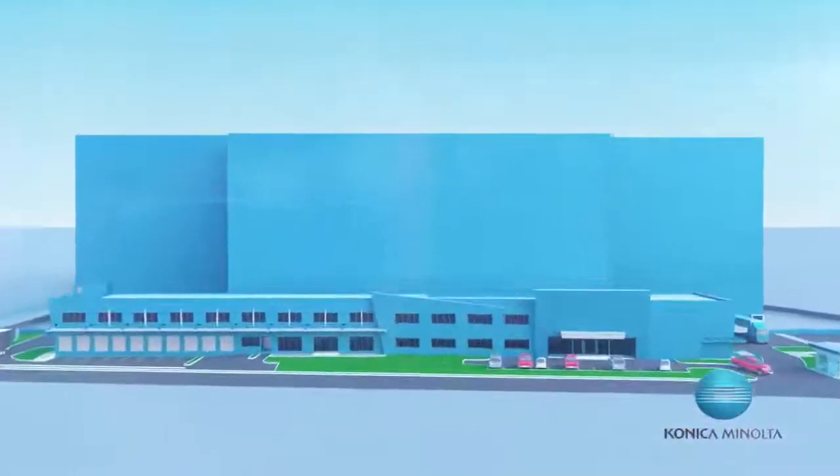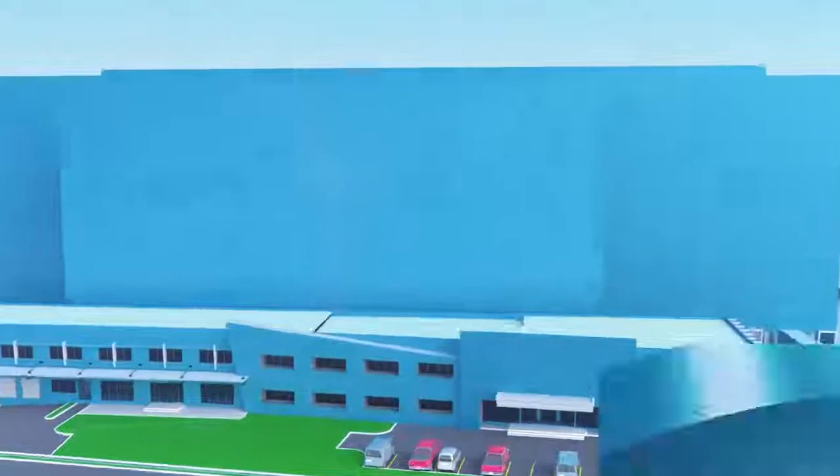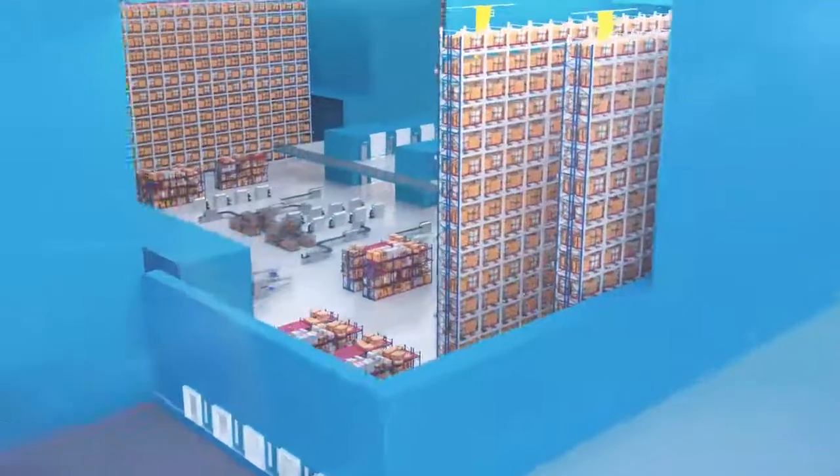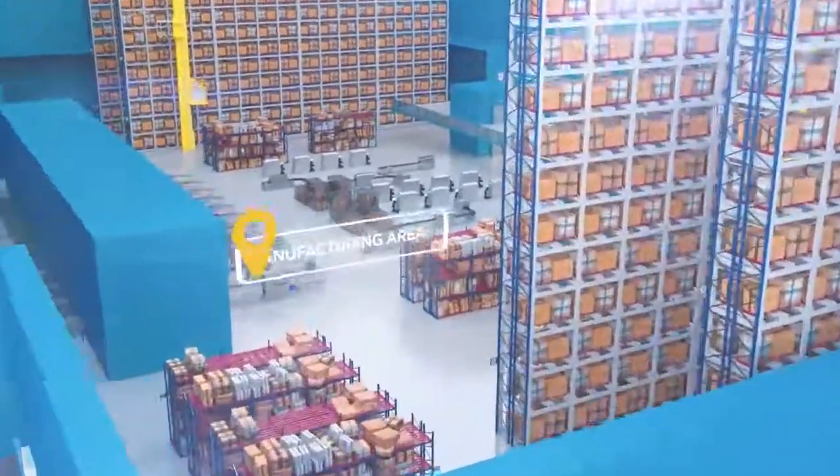The ever-changing landscape of manual work has created a drastic shift towards automation. Konica Minolta's solutions bring the future of logistics management to the present.